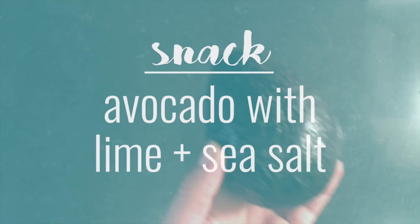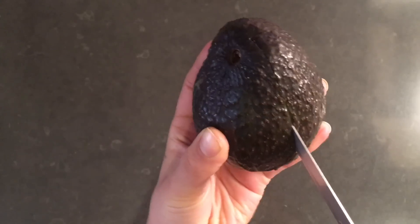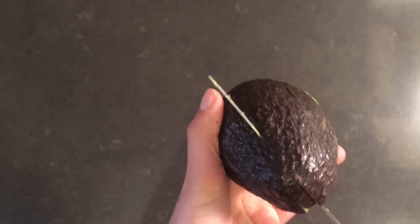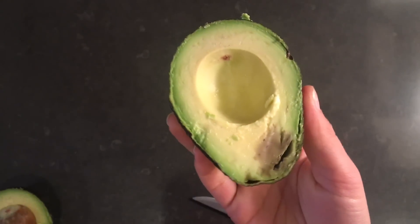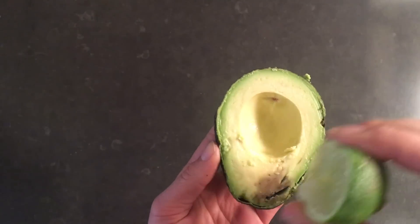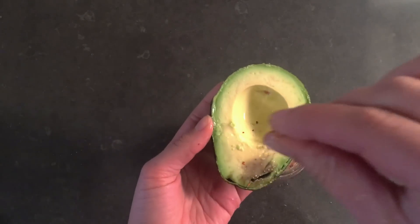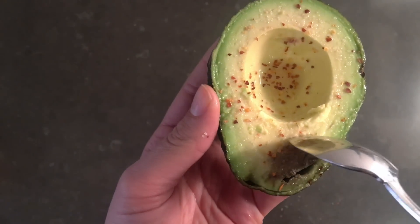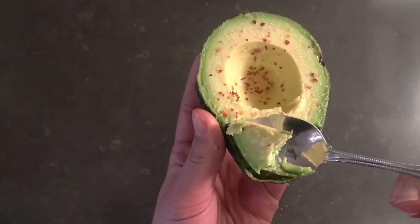My afternoon snack was super simple — just half an avocado with lime and sea salt. I sliced my avocado in half, and you know that moment when you open an avocado and you're just praying it'll be perfect? Well, this one had a little bruising, but I just scooped that out. I squeezed it with lime juice and sprinkled it with my favorite pink Himalayan salt mixed with some flaked pepper — kind of spicy and salty. With the lime juice it was so good. Because avocados are high in really good fats, it was surprisingly filling and the perfect thing to hold me over between lunch and dinner.